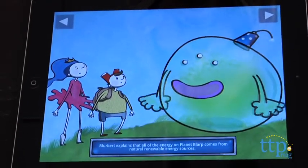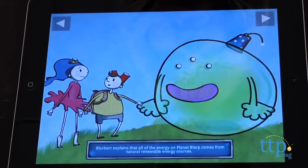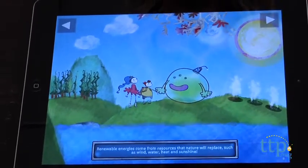On each page kids can tap the screen to hear more phrases and sounds and activate more animations. Through five chapters and three mini-games, readers help the characters refuel the ship and return to Earth. Sort of.